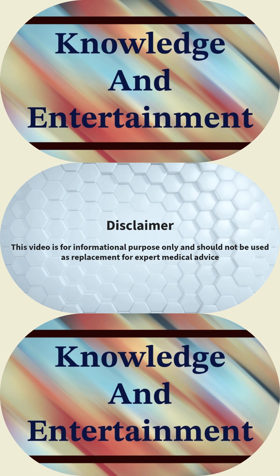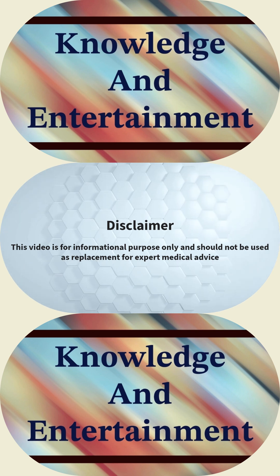This video is for informational purposes only and should not be used as a replacement for expert medical advice.